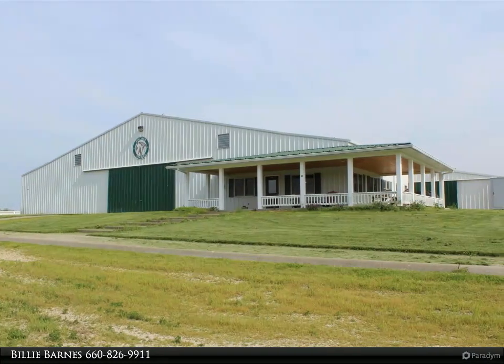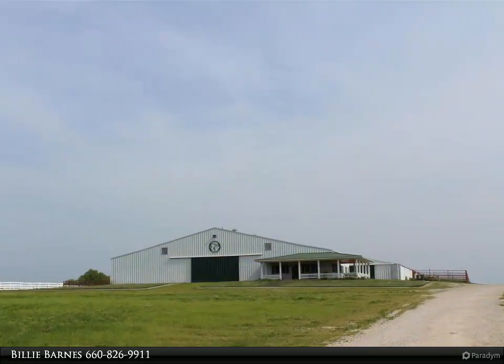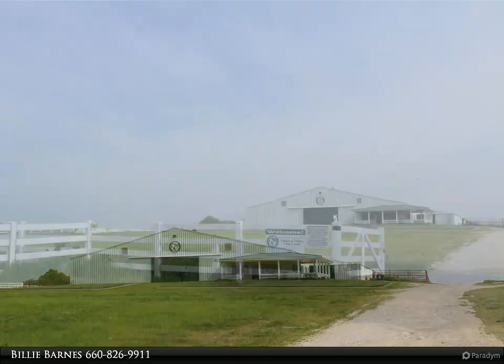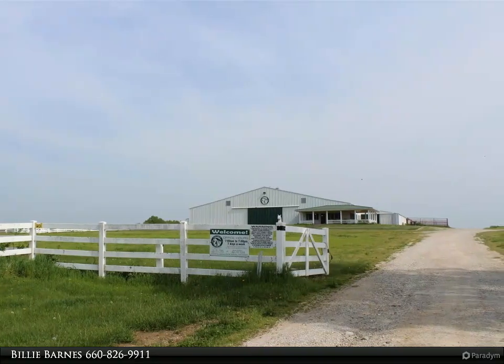This turnkey property is a unique equestrian facility offering lots of possibilities. Fisher Stables has provided equine care, lessons, and hosted barrel races, calf roping, and more. The main 150 by 150 steel building includes an additional 40 by 105 addition.